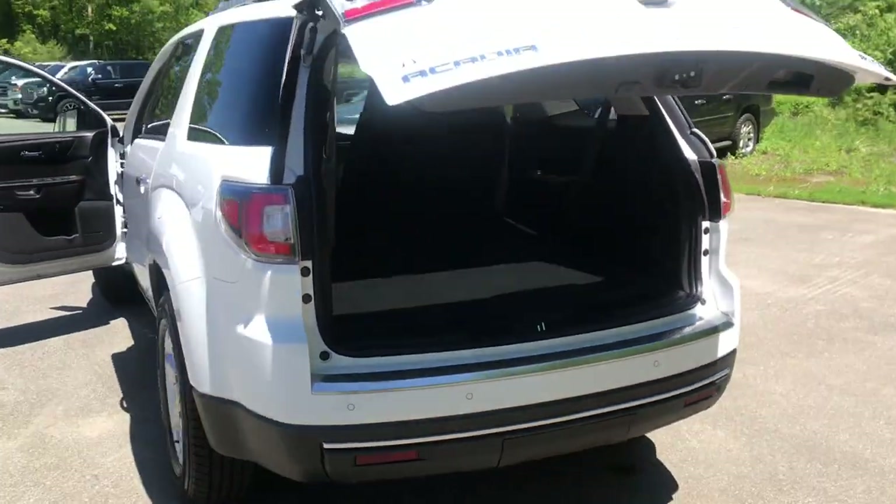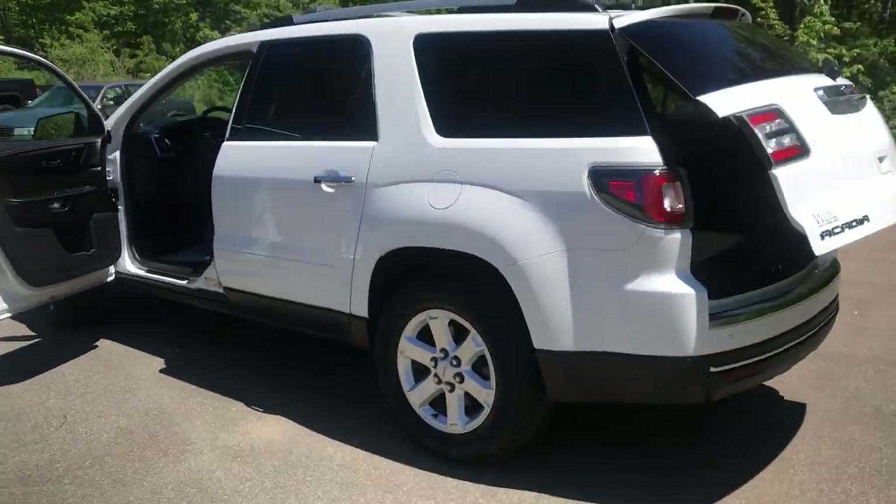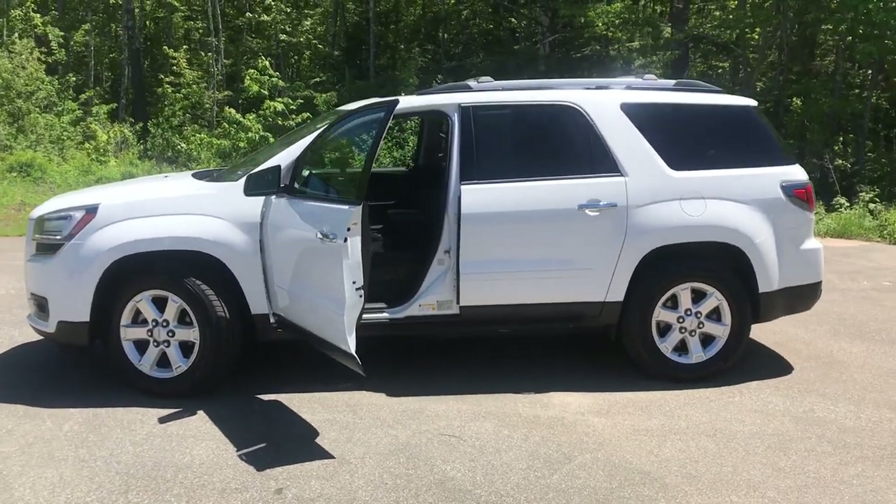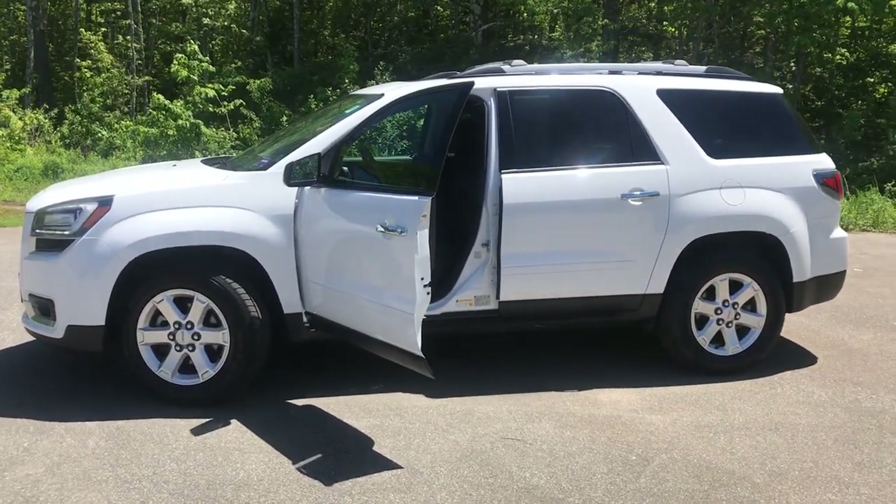If you want to know a little more about this Acadia, come take it on a test drive. Give us a call down here at Weir's — our direct line is 207-985-3537. We look forward to hearing from you. Have a great day, we'll see you next time!